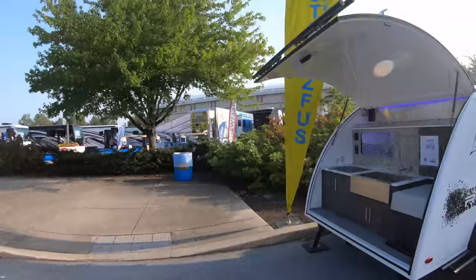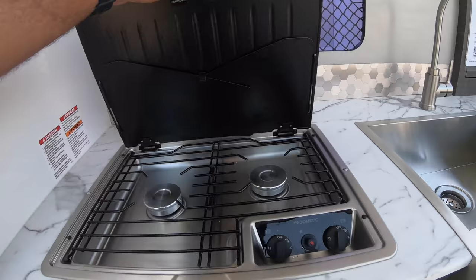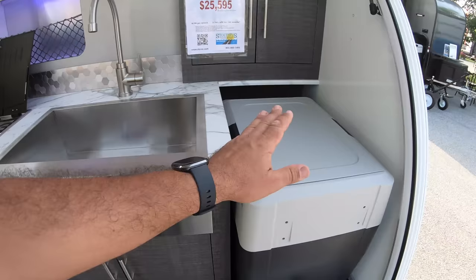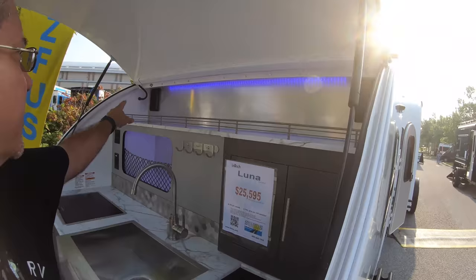Let's go in order of size here. The Luna will set you back $25,595. That's a nice sink — a nice galley here. You have the Dometic refrigerator and freezer, some storage area here with nice lighting. They have very cool lighting, and an Intech stereo system, so you can annoy your neighbors at the campground.